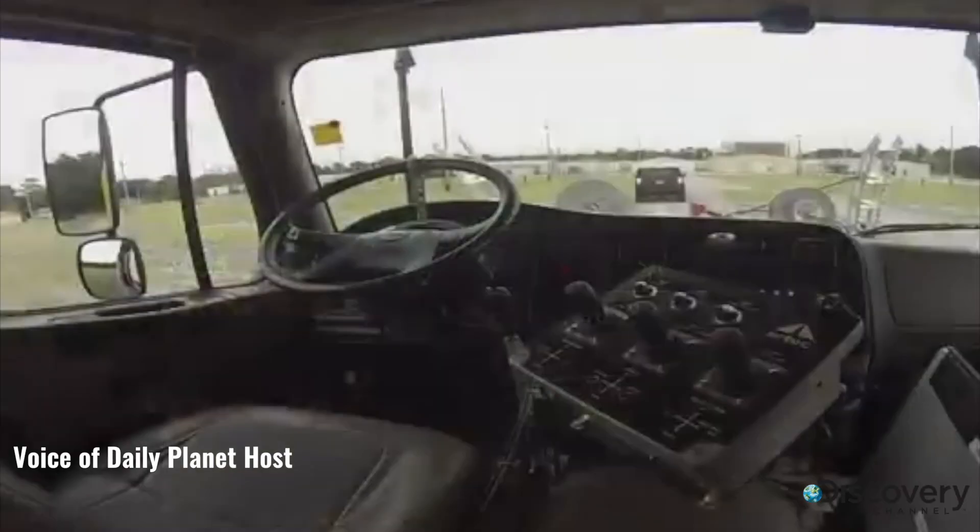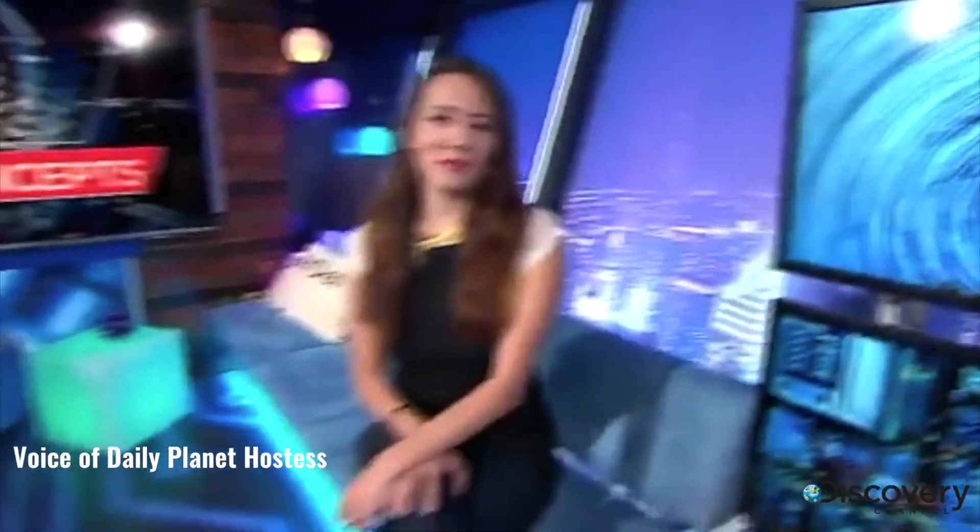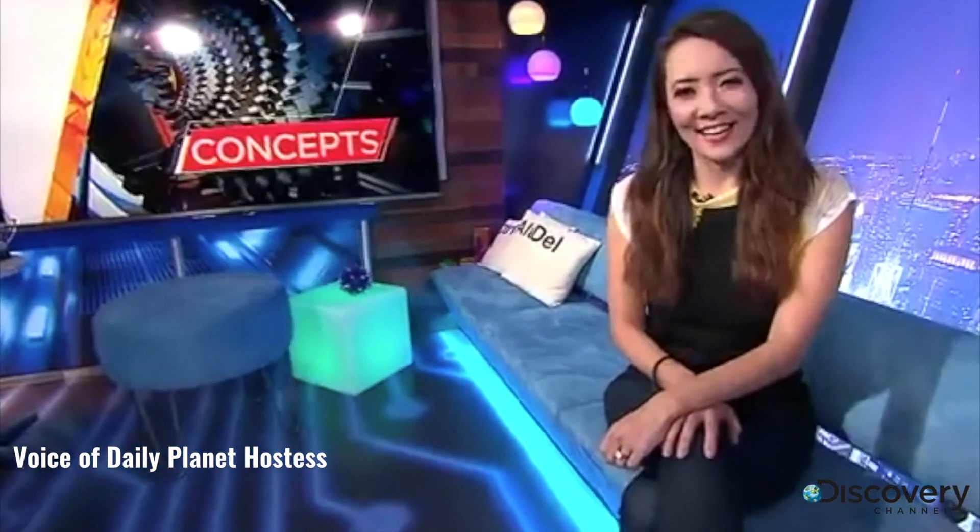Take the driver out of the cab and you make the job safer should the truck get hit. I think we'll be seeing a whole lot more autonomous tech like that in the future.